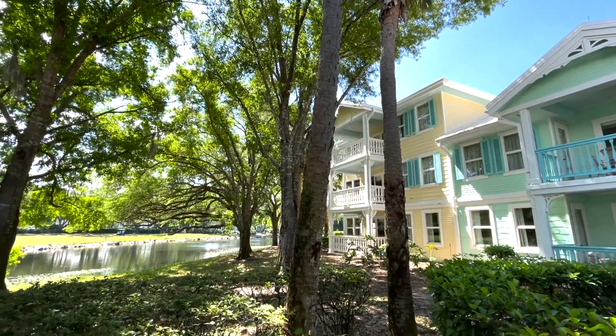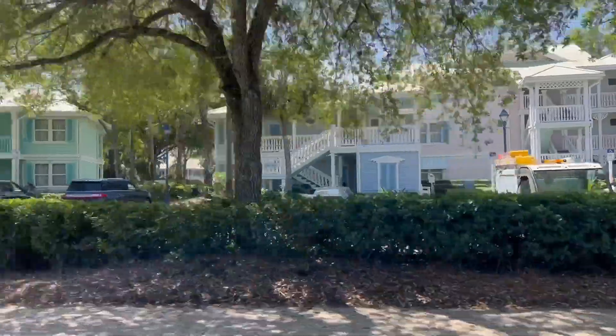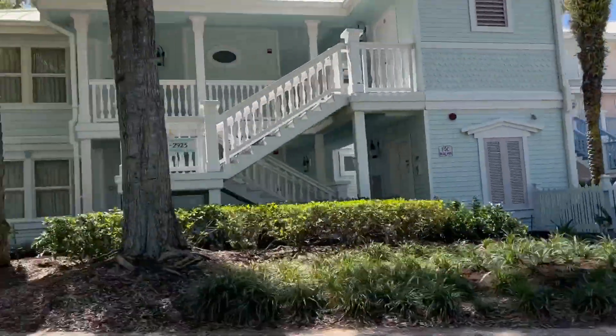We hope this video has helped you plan your next Disney vacation. Go ahead and drop us a comment if you've stayed here before. Also feel free to check out our other videos and hit that subscribe button. We'll see you on another TMR tour.